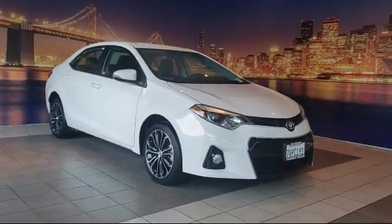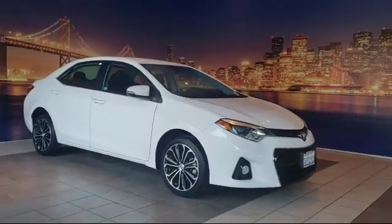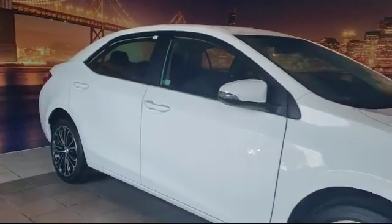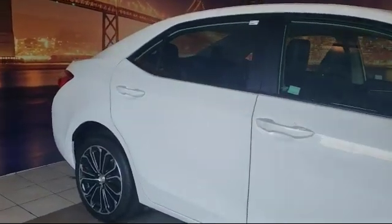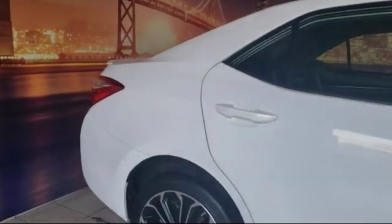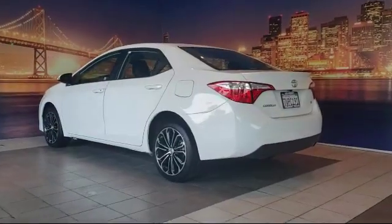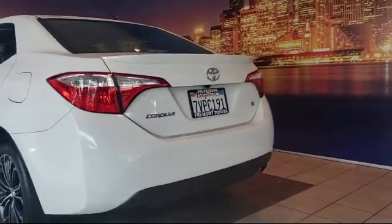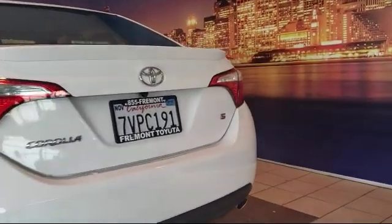It comes equipped with keyless entry, alloy wheels, leather-wrapped steering wheel, rear spoiler, rear view camera, tire pressure monitoring system, air conditioning, traction control, automatic temperature control, six-speaker audio system, and has less than 40,000 miles on the odometer.